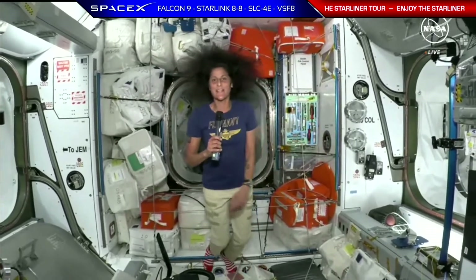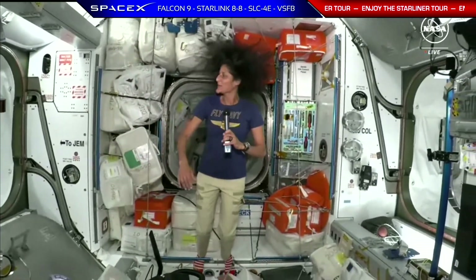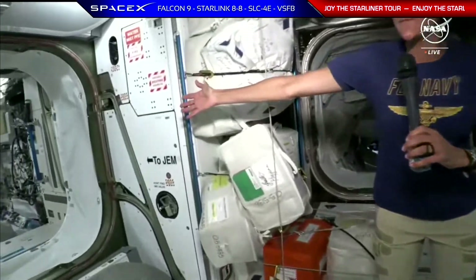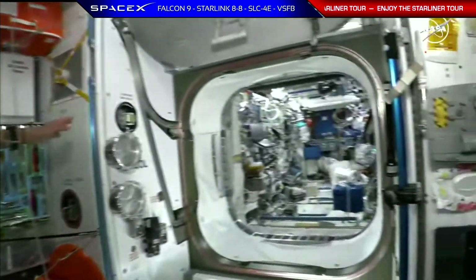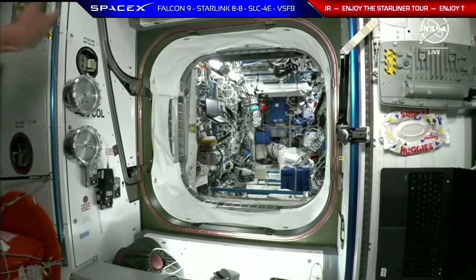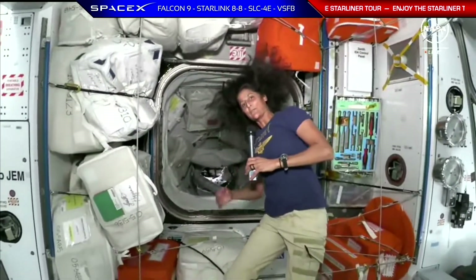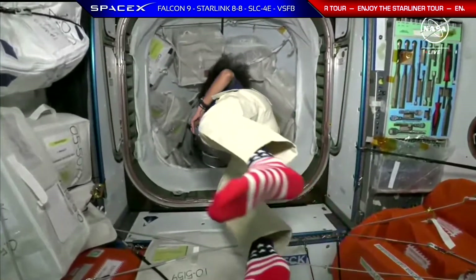Hello everybody, I'm Sonny and behind the camera is Butch, but you're going to see him pretty soon. Here we are in the front of the International Space Station where our spacecraft docked. Just to reorient you a little bit, this is the JEM, the Japanese laboratory, on the port side, and the ESA Module Columbus is on the starboard side. Let's go forward into Starliner where there was a little bit of action the other day. I'm going to lead you down through PMA 2 into Starliner.